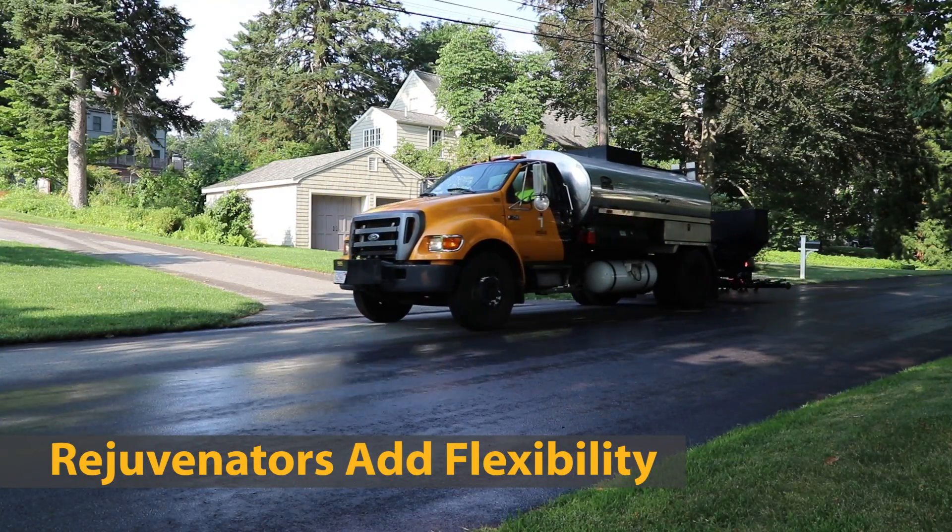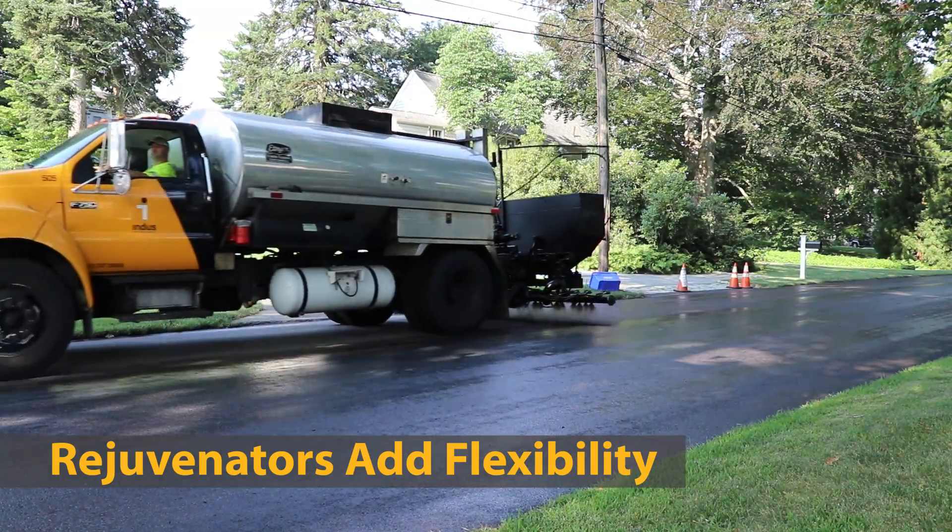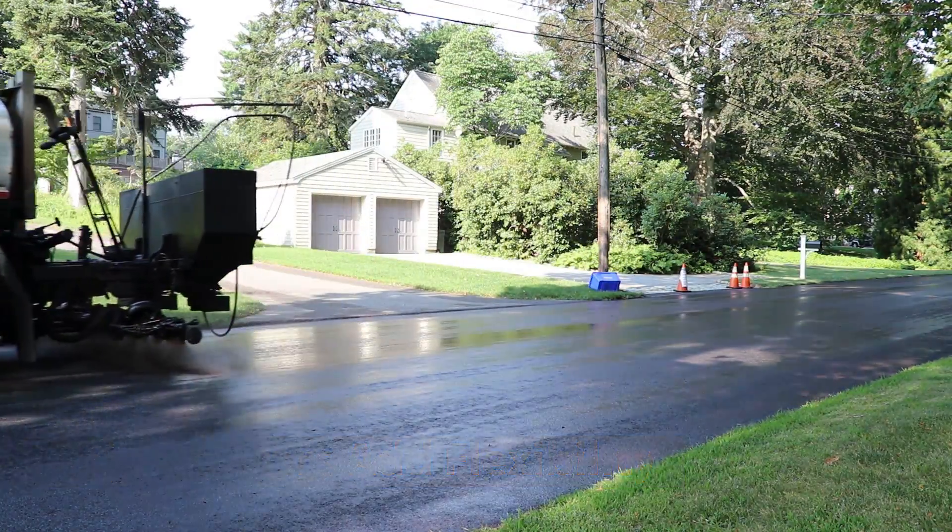Rejuvenators are used to soften the aged and hardened asphalt cement, restore flexibility, and reduce cracking.